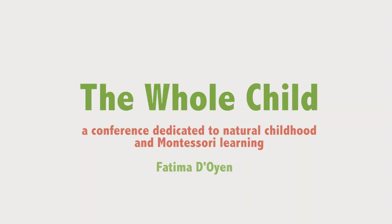Now I'd like to introduce Fatima Doyen. The script I have in front of me says she used to be a girl scout, which is a bit scary. In the United States they're called girl scouts, here they're called girl guides.